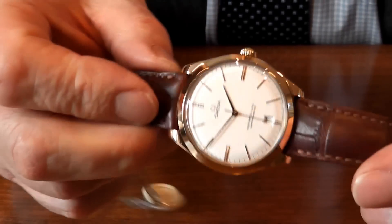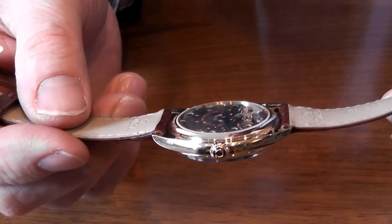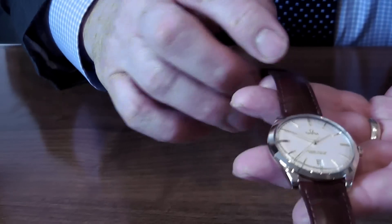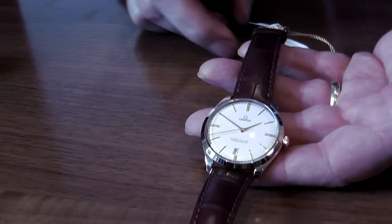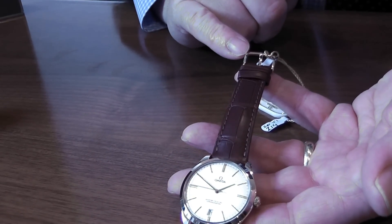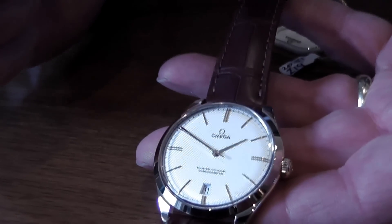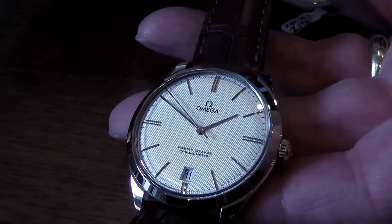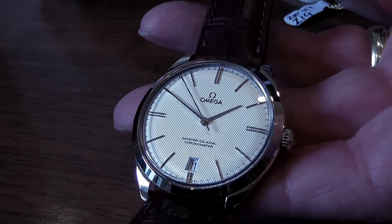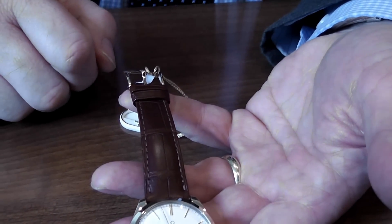The actual case itself in this particular instance is all 18 carat yellow gold. The strap is a nice brown crocodile strap, and the buckle is also 18 carat. So if you treat yourself to something like this and eventually need a new strap, please allow us to change it for you and make sure you keep your original buckle.